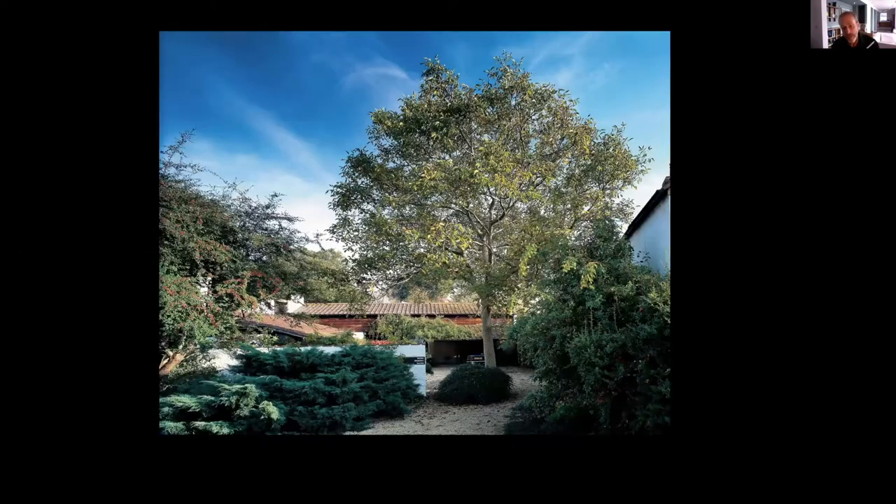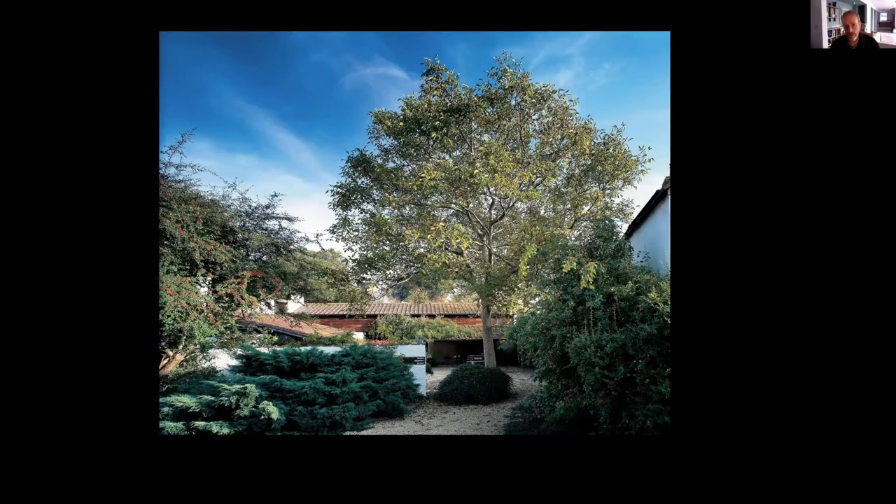Pulling that into modern day, this is one of my great heroes — Peter Aldington at Turn End. This is the entrance court. As you move through his own house, the way it works around a courtyard, the internal spaces are treated absolutely equally as essential parts of the composition. That's his bedroom on the right behind that tree, where Margaret lived for 50 or 60 years, just next to this beautiful garden.